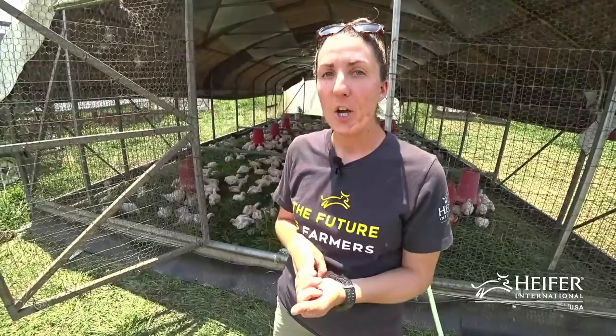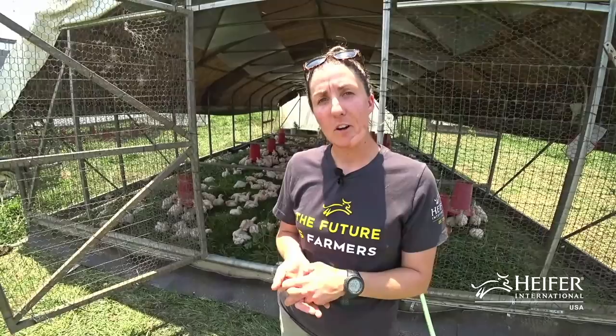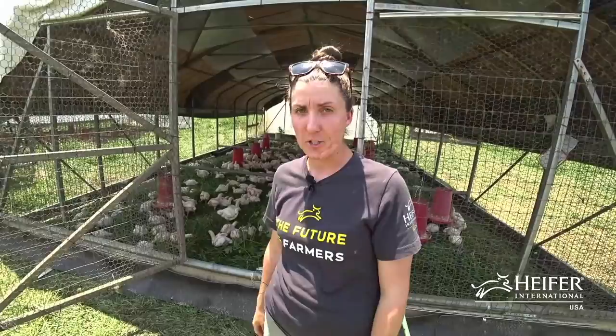The batch behind me right now is currently our third batch of the year. We get batches starting in mid to late February and we're done with our broiler season at the end of November, receiving new chicks about every four to five weeks. Each batch contains 3,200 chickens, and each schooner gets roughly 530 chickens, giving them 1.5 square feet per bird.